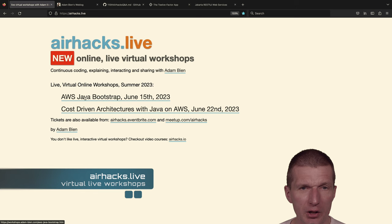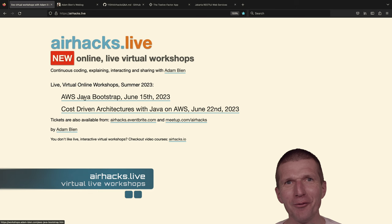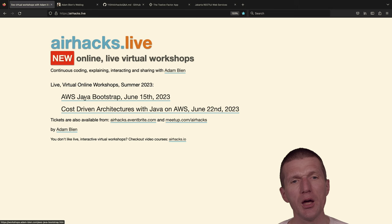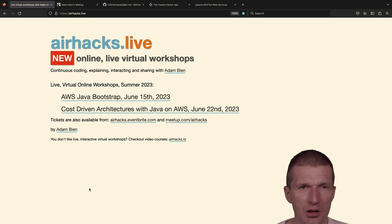Around June 15th there's an AWS Java bootstrap course covering hardcore bootstrap with VPCs, IPs, and everything up to serverless. I got the idea because I always did the bootstrap for Java EE and received lots of requests for AWS. There's also a course on cost-driven architectures with Java — how to design applications that will survive in the cloud.